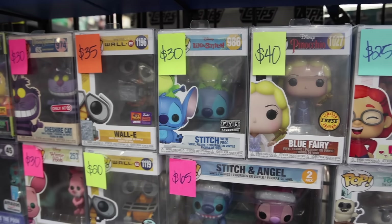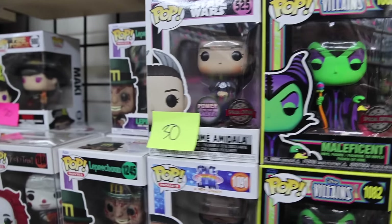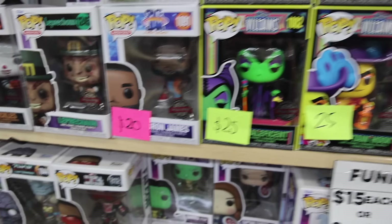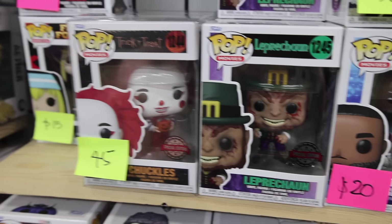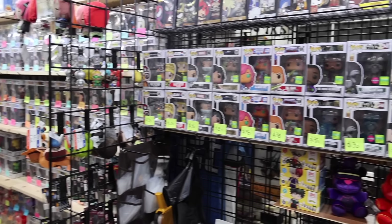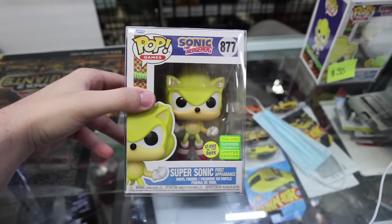I may or may not have came across another Funko booth — you can tell from the figures behind me — and I'm going to be digging through here. Right away, here is a figure I do not have for my Lilo and Stitch collection: Stitch with Frog on his head. Ran into the Padme Amidala with the Power of the Galaxy sticker — it's got the Special Edition one and doesn't have the Amazon sticker. Down here we've got LeBron James, as well as a bunch of Blacklight figures. And over here, the bloody version of Leprechaun — I've never seen it, so I figured I might as well show it. As well as Chuckles from Trick or Treat.